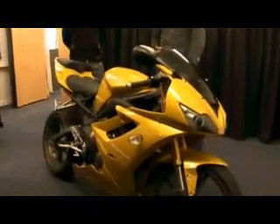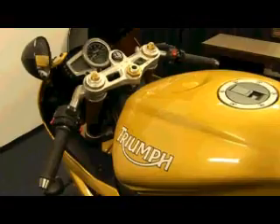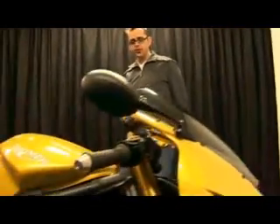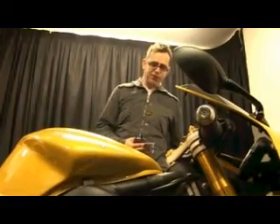We've been chatting with Triumph for a little while now about a simulator, and the chief designer Matt Cook is involved with helping us out. He helped us with putting together the rolling chassis, and that is basically the guts of the simulator — without that we pretty much have nothing to sit on and ride on. We're really, really grateful to Triumph for helping on this.